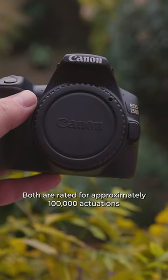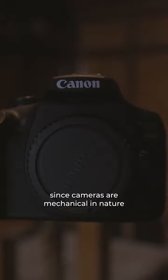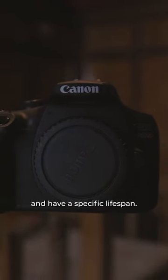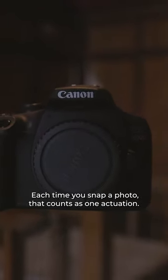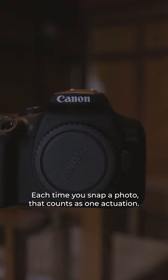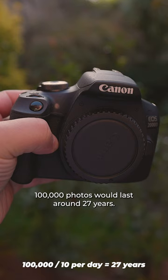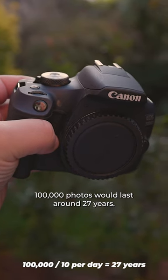Both are rated for approximately 100,000 actuations, since cameras are mechanical in nature and have a specific lifespan. Each time you snap a photo, that counts as one actuation. Considering an average of 10 photos per day, 100,000 photos would last around 27 years.